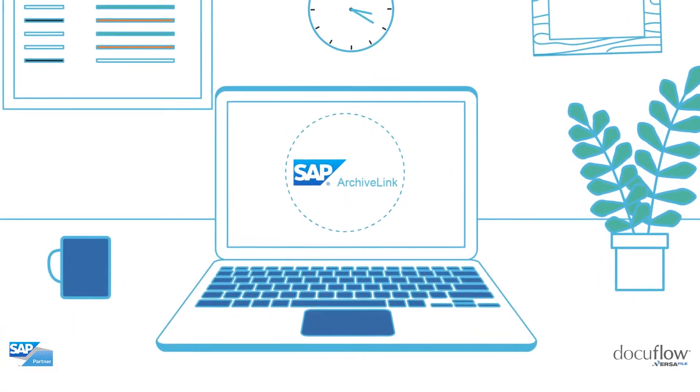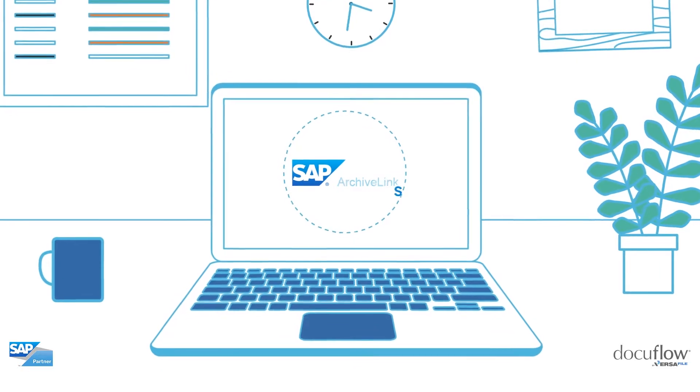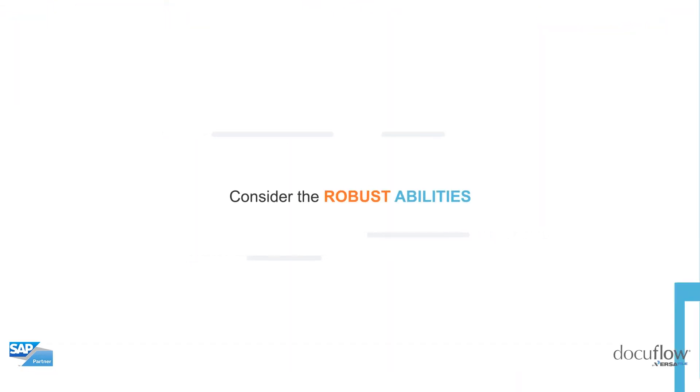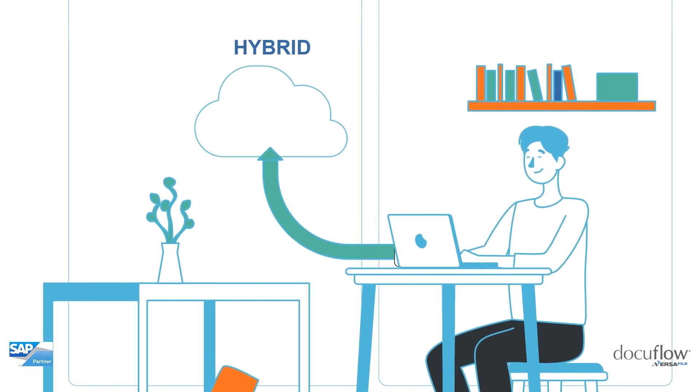Running SAP? Using SAP ArchiveLink? Moving to S4 HANA? Consider the robust abilities of using cloud and hybrid cloud to manage your SAP documents and archive data.